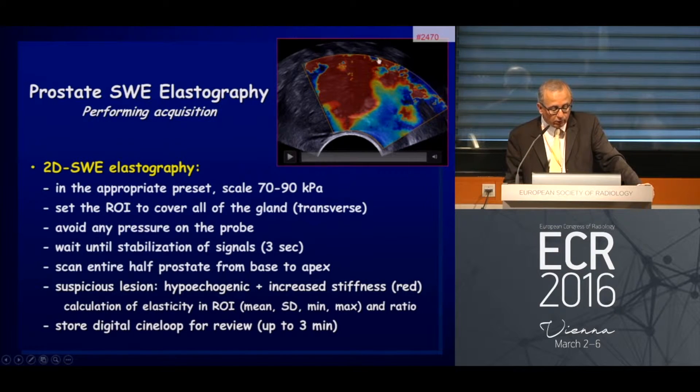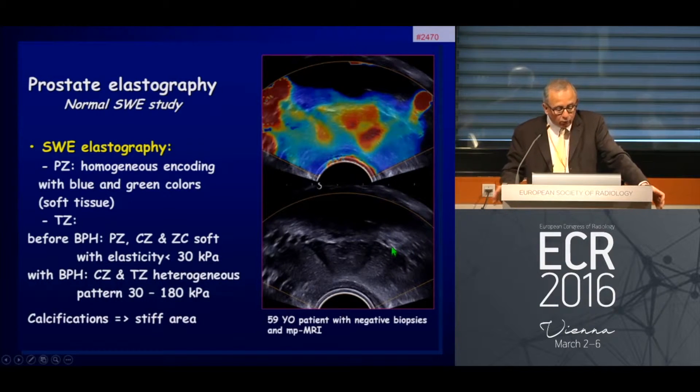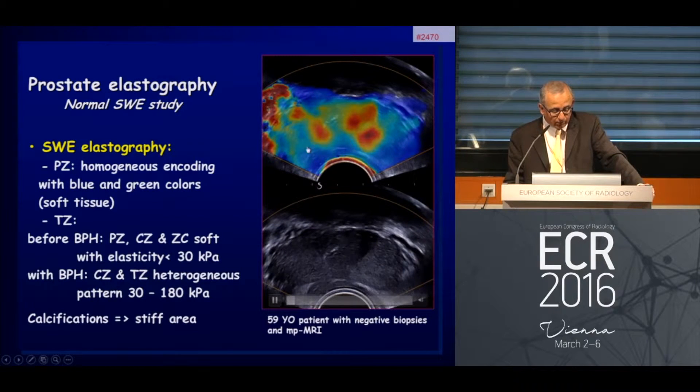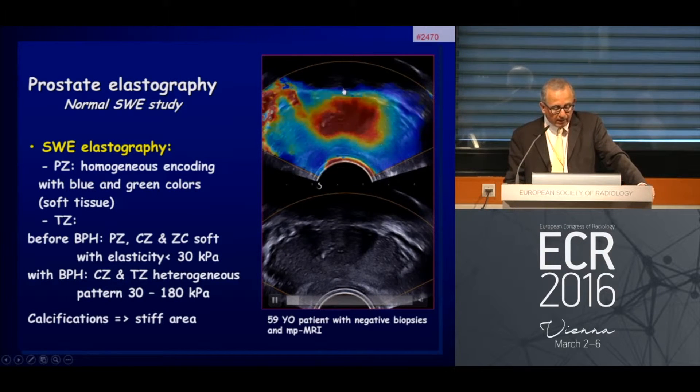In the past we had a small region of interest for elastography. Right now we have a much bigger one that can cover the entire prostate in the transverse plane, which is clearly helpful when comparing the right peripheral zone to the left one. We store the digital cine loop so we can review and compare with B-mode findings. The normal appearance is a peripheral zone homogeneously encoded in blue, with soft tissue values clearly below 30 kilopascals, and in case of BPH you see a much stiffer appearance in the transition zone.